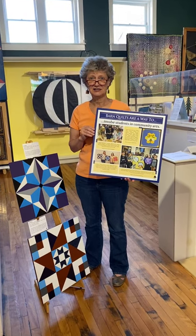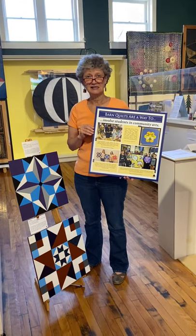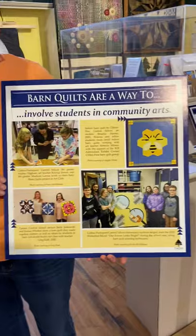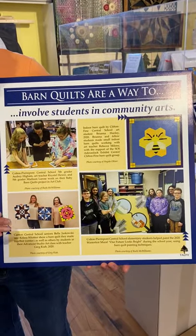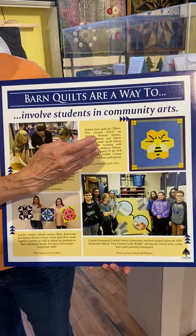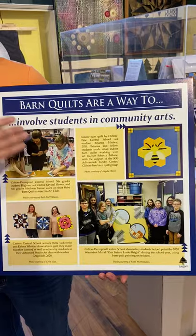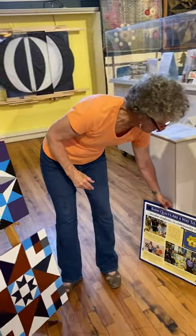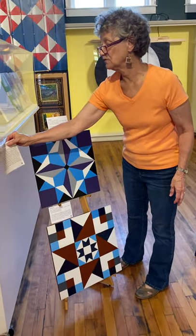I love teaching students of all ages, and today we are focusing on high school students here in St. Lawrence County who have painted barn quilts at Canton Central School, Clifton Fine, and Colton Pierpont. I'm going to start right here with some barn quilts done by students at Canton Central School.